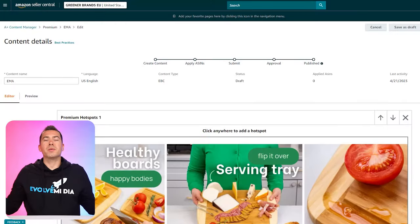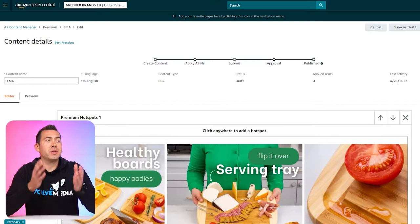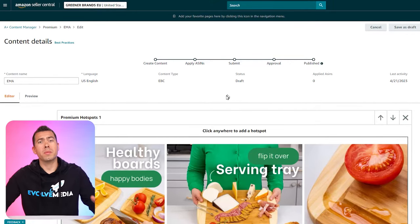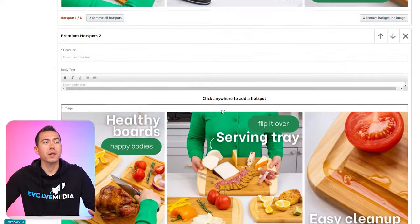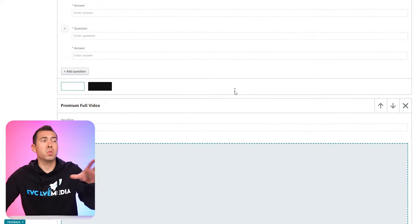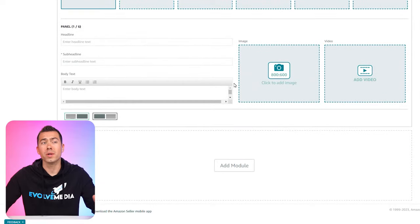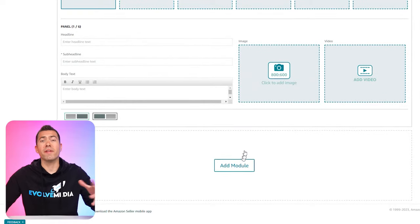Now let me share my screen and show you some of these premium A-plus content modules. You should be able to see my screen — we are here in the Amazon Seller Central platform. I'm logged into one of my clients' accounts here because I want to show you what kind of modules they have access to. Before I jump into my favorites, I want to show you all of them and briefly talk about each one available to you.